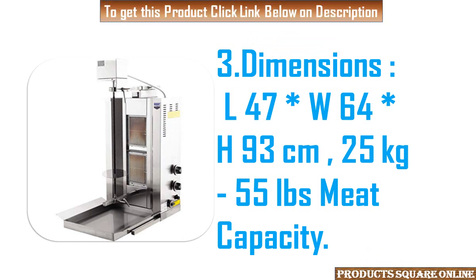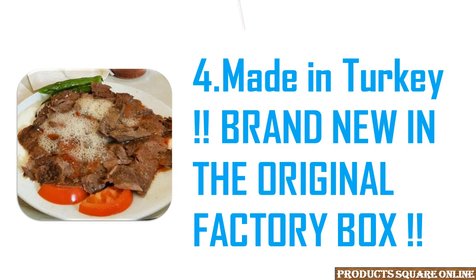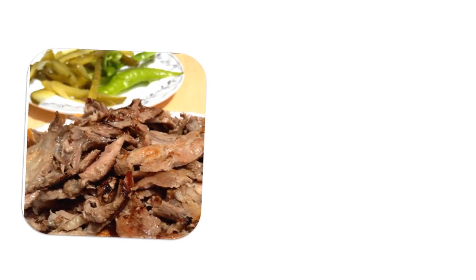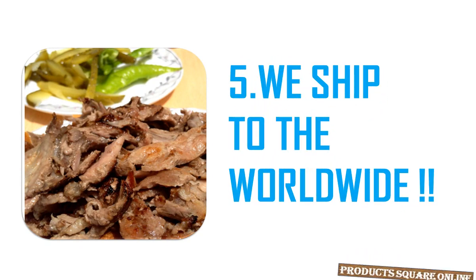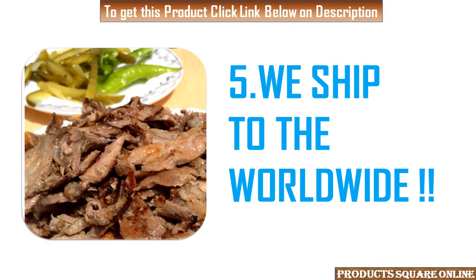3. Dimensions: L47 x W64 x H93cm. 25kg / 55 LBS meat capacity. 4. Made in Turkey, brand new in the original factory box. 5. We ship worldwide.